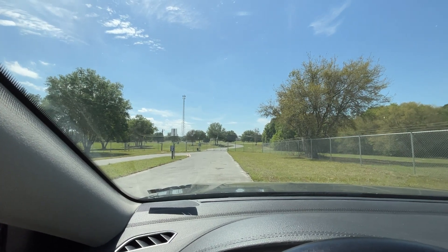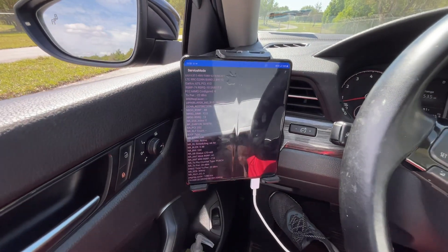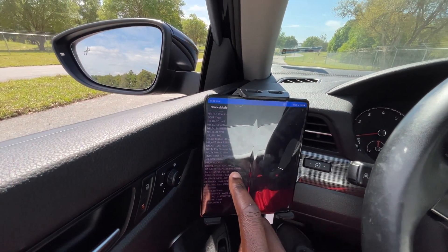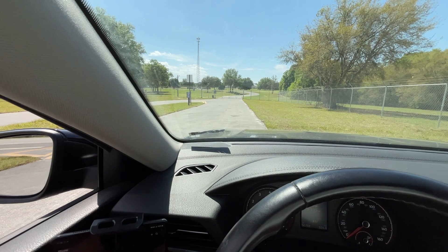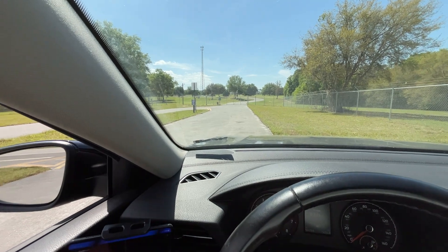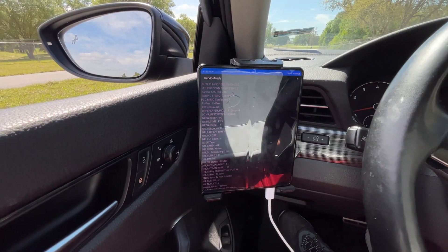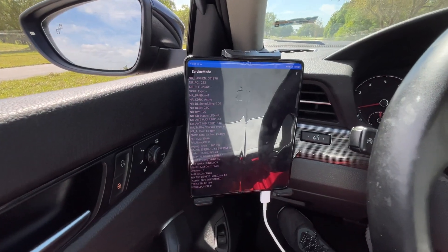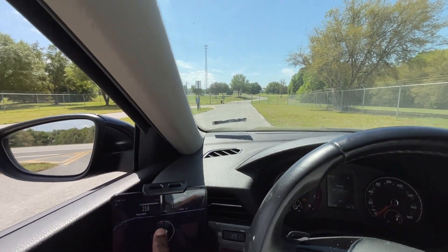They have given it the royal treatment — N41, N71, the works. As you can see: Band 2, N41. This is probably showing an error on the tower, but very likely 120 megahertz of N41. And then we have Band 66 at 20 megahertz. So let's do a speed test — Ultra Capacity right there.